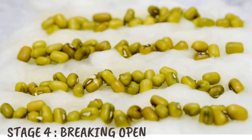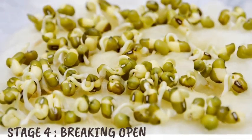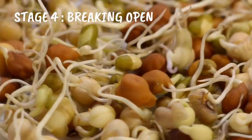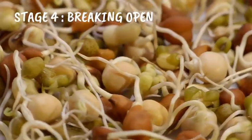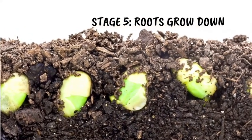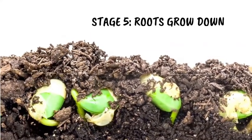Stage 4: Breaking Open. The seed coat bursts open and a tiny root emerges. This little root is the plant's way of saying, "Hey, I am ready to grow and discover the world." Stage 5: Roots grow down. The roots start to dig deeper into the soil. They act like anchors, gripping the ground and slurping up water and essential nutrients.